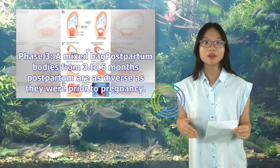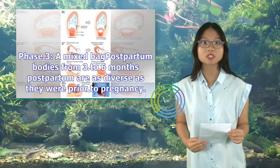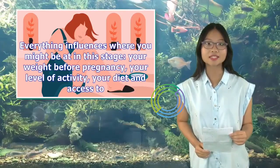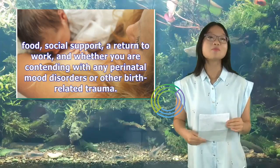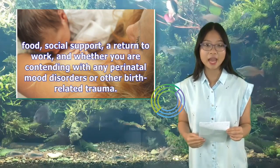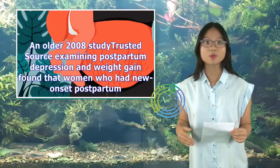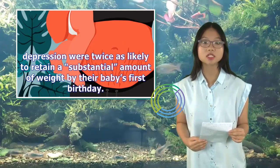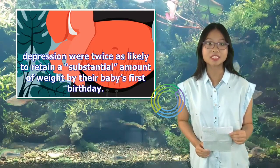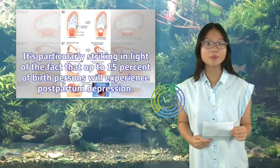Phase 3: a mixed bag. Postpartum bodies from three to six months postpartum are as diverse as they were prior to pregnancy. Everything influences where you might be at in this stage: your weight before pregnancy, your level of activity, your diet and access to food, social support, a return to work, and whether you are contending with any perinatal mood disorders or other birth-related trauma. A 2008 study examining postpartum depression and weight gain found that women who had new-onset postpartum depression were twice as likely to retain a substantial amount of weight by their baby's first birthday — particularly striking given that up to 15% of birth persons will experience postpartum depression.